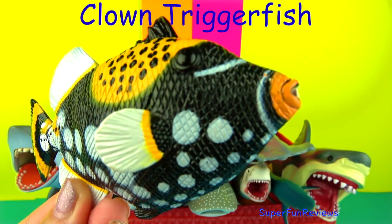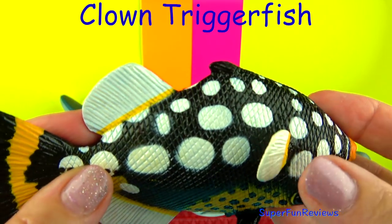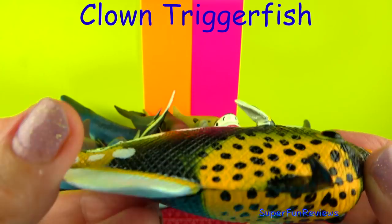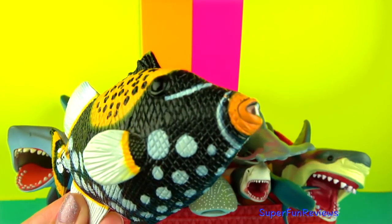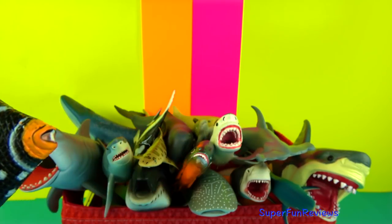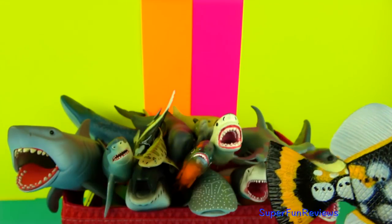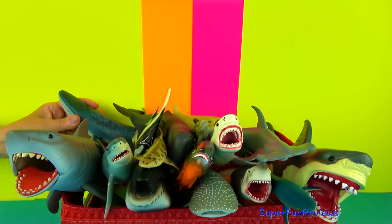The Clown Trigger Fish is named after the spines situated on their backs. Few species are known to eat the Clown Trigger Fish. They are territorial and males defend their territory. Once a female arrives, the males actively court them and the females get to choose the male they want.